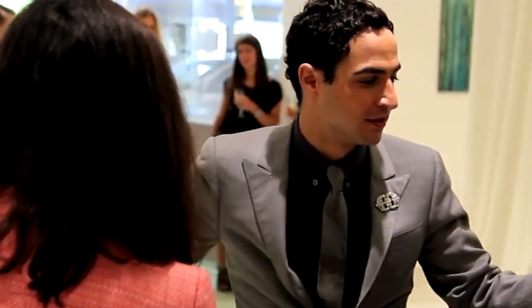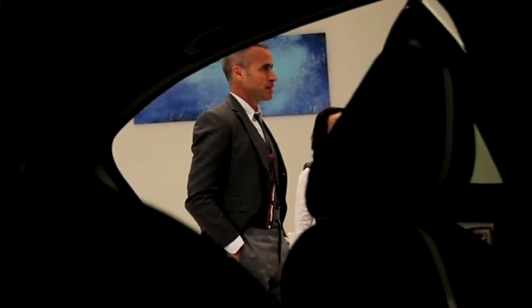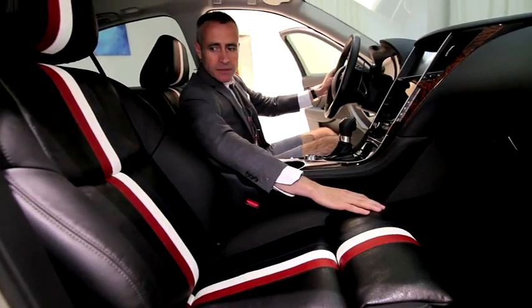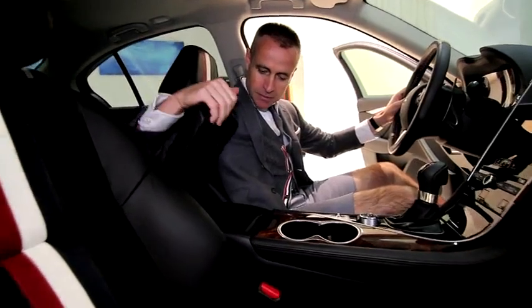Zach Posen, who dresses some of today's hottest celebrities, along with his contemporary Thom Browne, each took a turn at outfitting the newest addition to the Infiniti lineup. These custom-tailored cars featured elements exclusive to each designer's aesthetics.